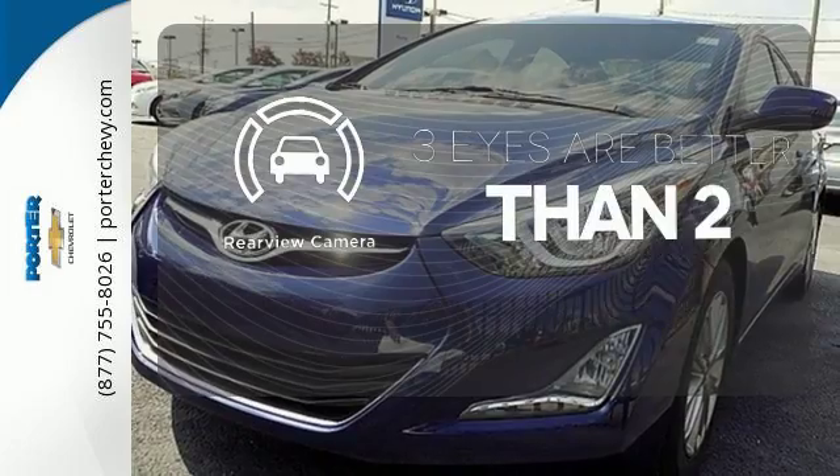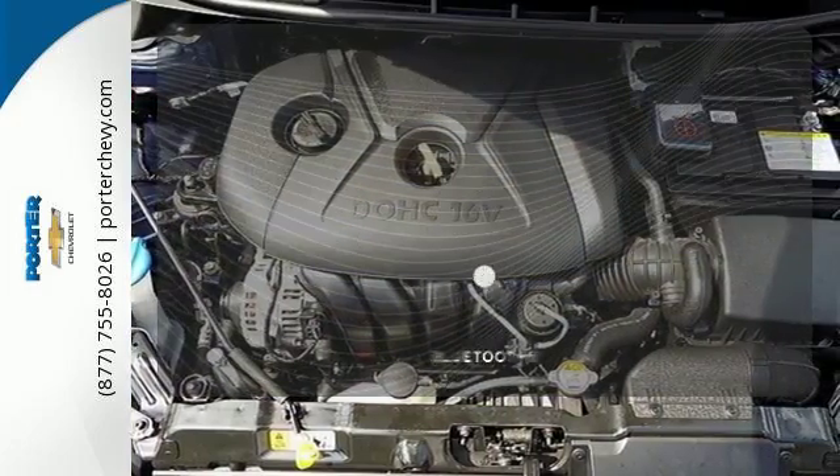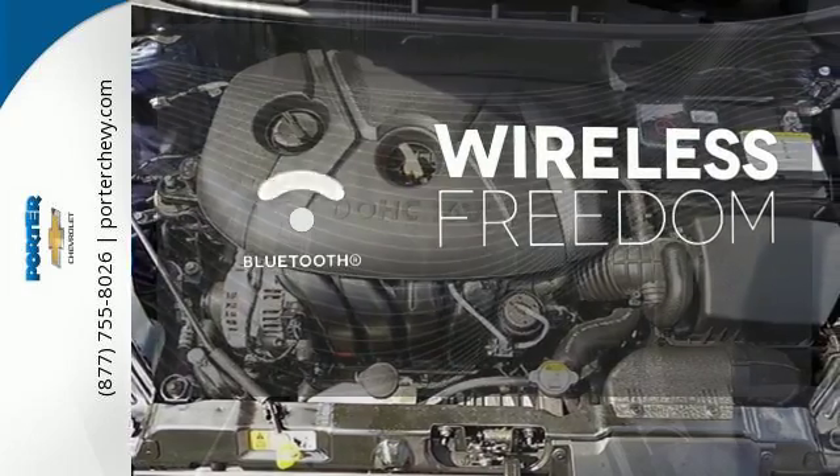The backup camera gives you a clear picture of what's behind you. Warm off the chills with the heated seats. You don't have to put your life on hold when you have Bluetooth.